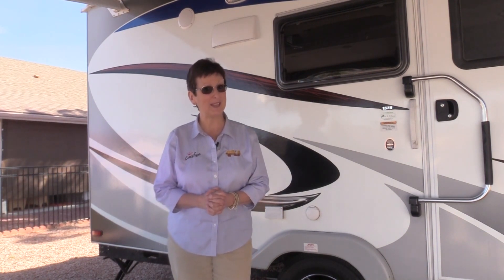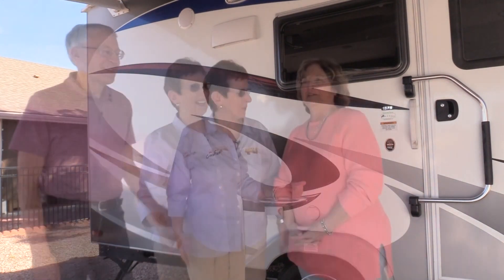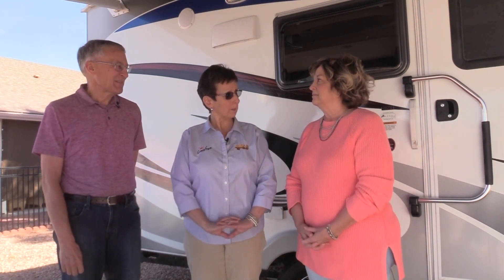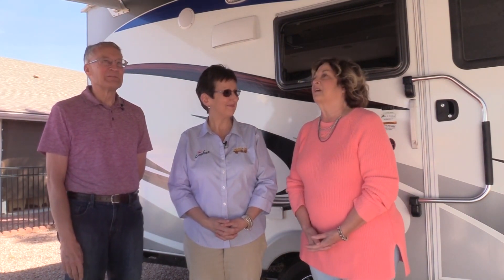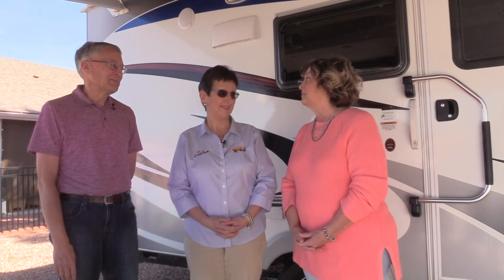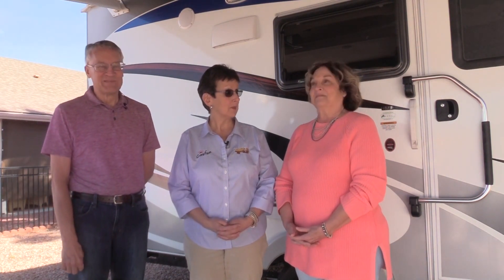We want to introduce you right now to the new owners, Jan and Steve West. Good morning. So tell us, you're first-time RVers? We are. Why do you want an RV now? We can travel everywhere whenever we want to, and because we have a dog and we'd like to be able to take our dog with us. And we know that it's dog friendly.